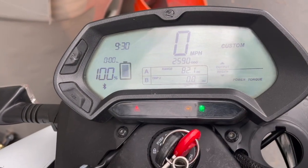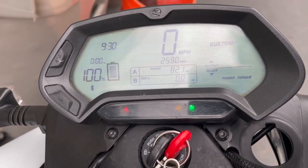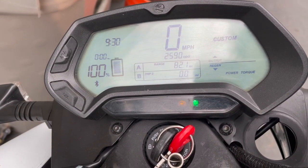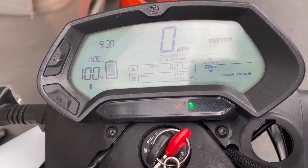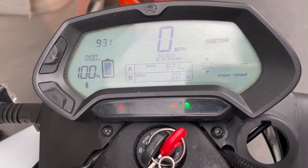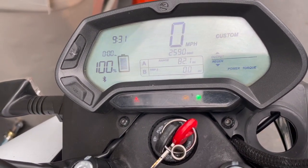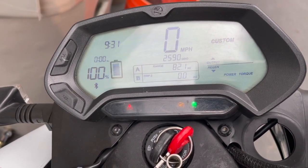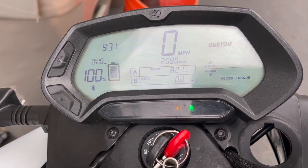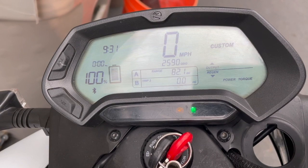I have it set to Custom mode with everything at maximum except top speed, which is set to 90 mph. Torque, regen, and braking are all maximum. I also want to try a test at 60 mph max speed with everything else at maximum, since realistically 60 mph is my ideal speed in the mountains. I'll do two test runs — one at 90 mph max and one at 60 mph — to compare results.